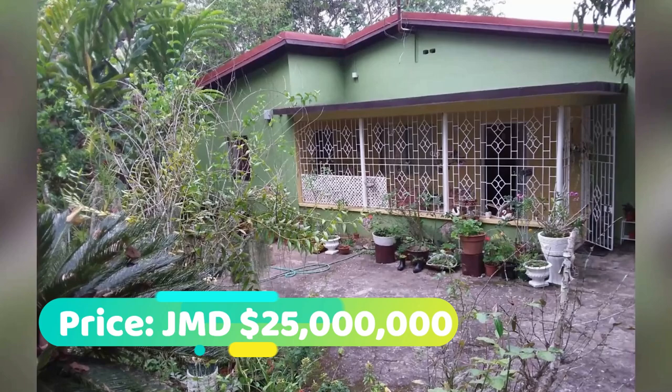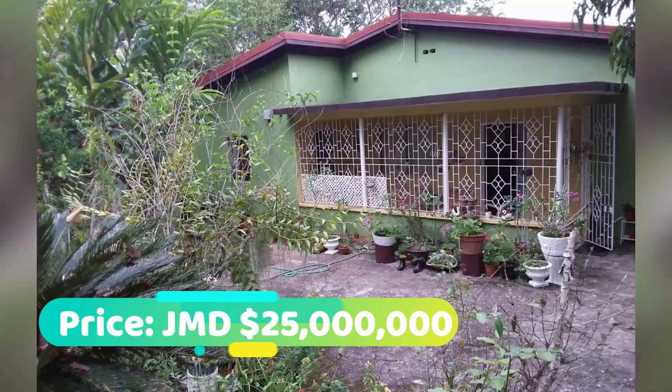This property is going for 25 million Jamaican dollars. If you're interested in purchasing, there's contact information down in the description for the sales agent. Comment below and let me know what you think of this house. If you like this video, drop a like, and if you're new to the channel, make sure you hit that subscribe button — until next time, guys!